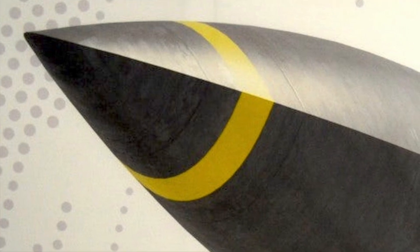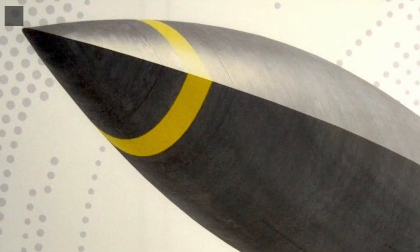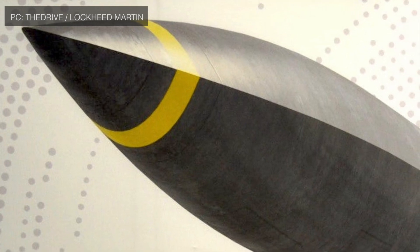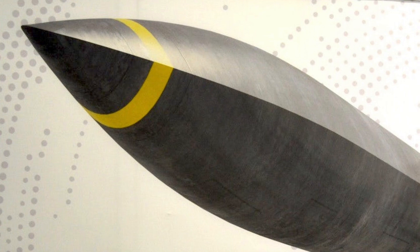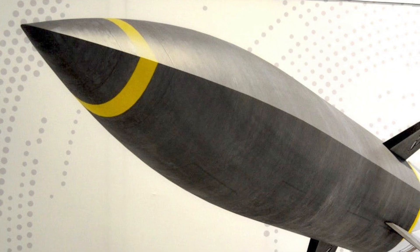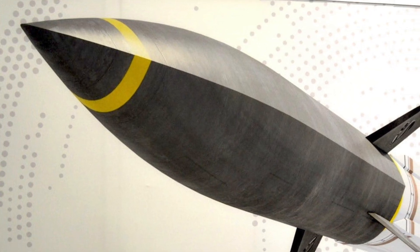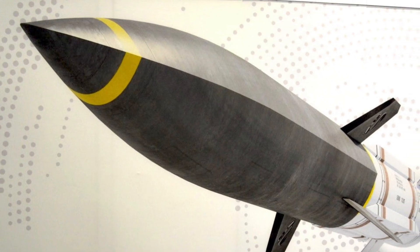The U.S. Navy's F-35C Joint Strike Fighter may soon be armed with a hypersonic missile. Lockheed Martin has revealed a concept variant of its air-launched Hypersonic Air Breathing Weapon Concept, or HAWC, as a weapon option for the F-35C. The missile would be a follow-on version of a weapon Lockheed Martin is already developing for the Air Force, after DARPA awarded Lockheed Martin a contract worth approximately $928 million for the development of HAWC in April 2018.